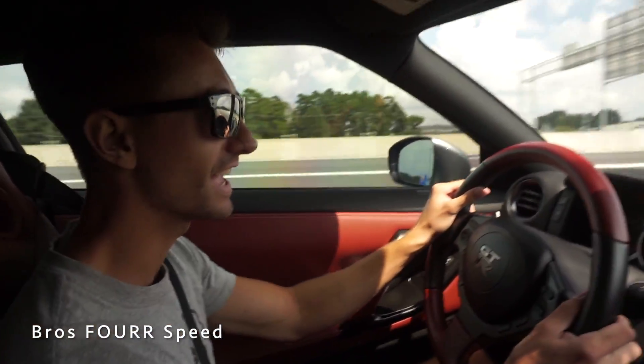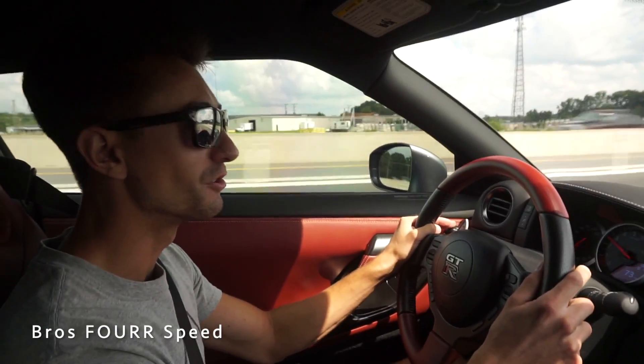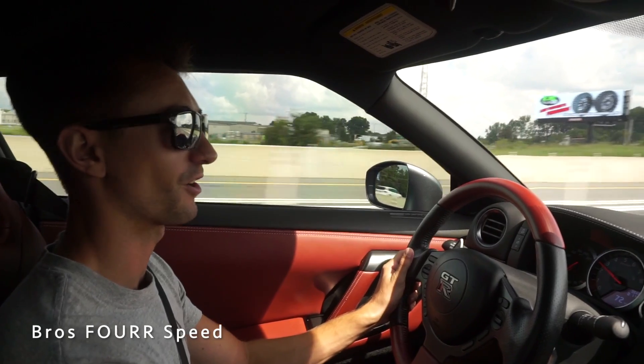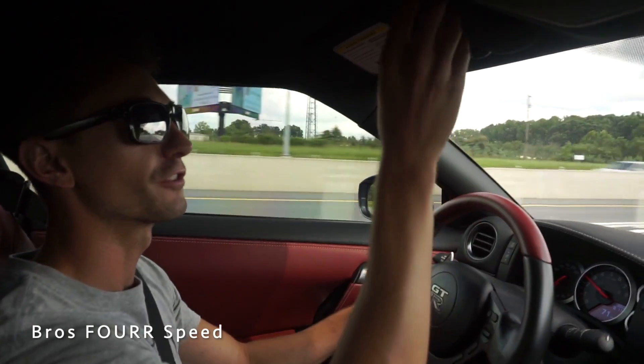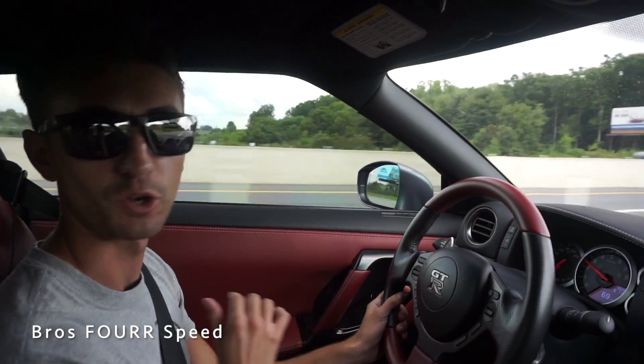What's up guys? So today, as you guys have seen in the beginning of this video, I got the new Vossen wheels for the GT-R ready to be installed. So first, we are heading down to my buddy's shop, Innovative Speed Shop, to get them ceramic coated.